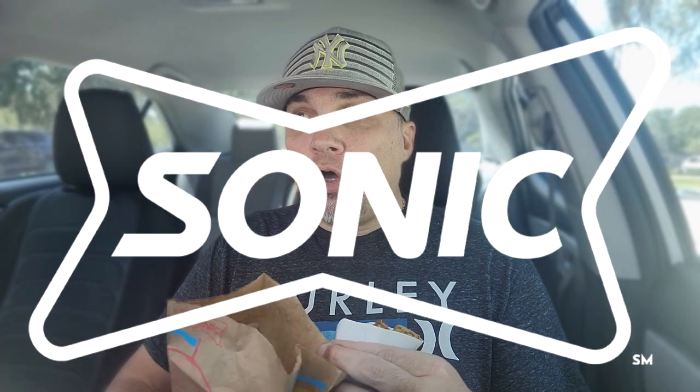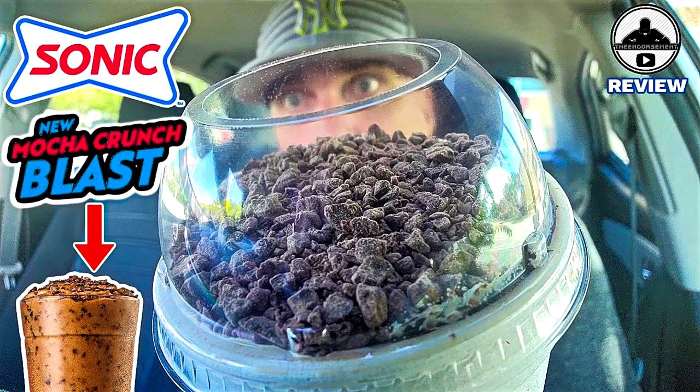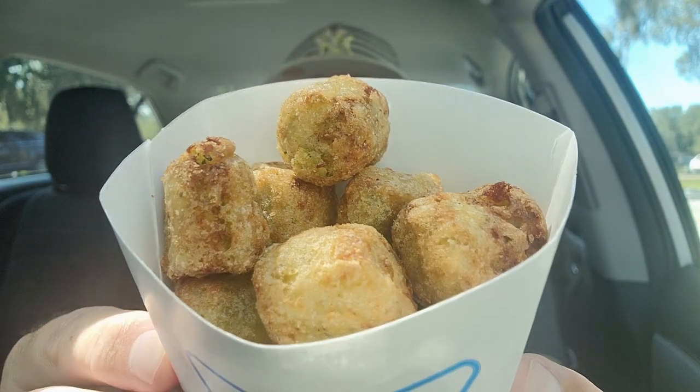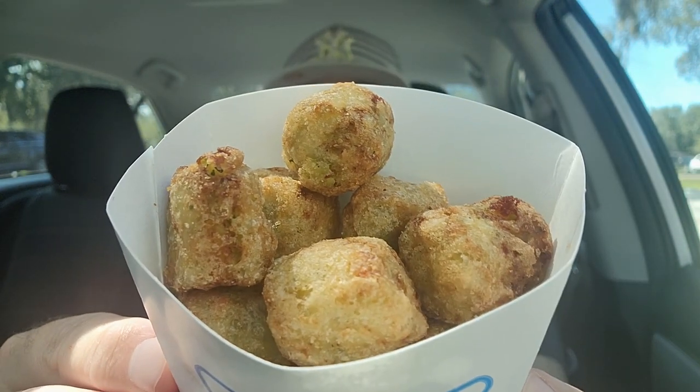Alright, let's go — Sonic Day Part Two. I already reviewed the beverage — there's crunch, espresso, mocha, and a blast involved — it'll be linked at the end of the video. But right now, Sonic Day Part Two. These are the brand new broccoli cheddar tots. Cue the intro.